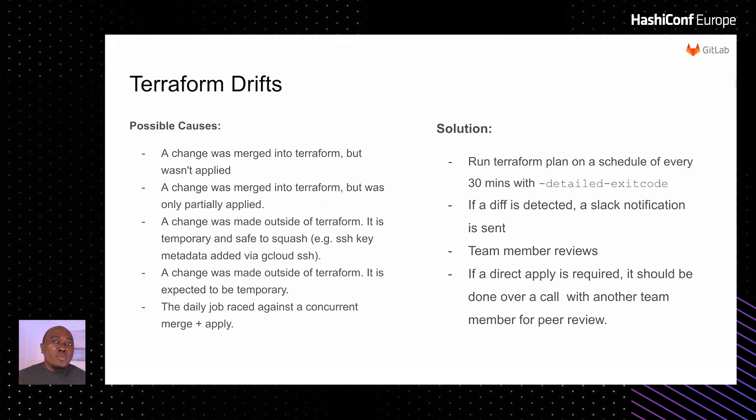Now, with a monorepo, drifts are bound to happen for a number of reasons — for example, a merge was done but terraform apply was not executed. So what we do is run terraform plan with the detailed exit code flag enabled, which checks to see if there is any difference between the production state and the new merge, and sends a Slack message anytime a change has been detected that needs to be reviewed.